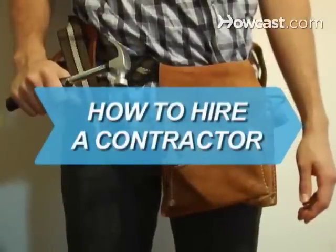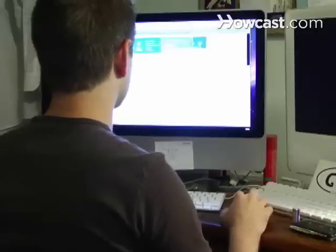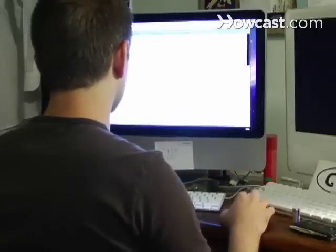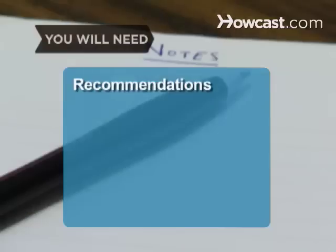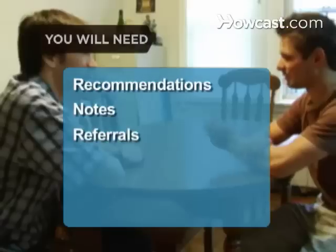How to Hire a Contractor. If you want to have a positive remodeling experience, do some basic research to ensure you hire a trustworthy, competent contractor. You will need: recommendations, notes, referrals, and an interview.